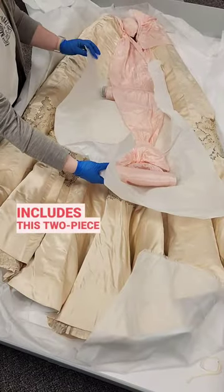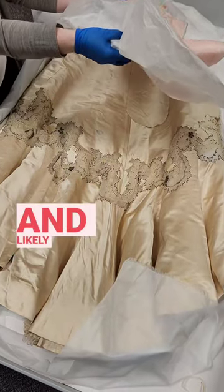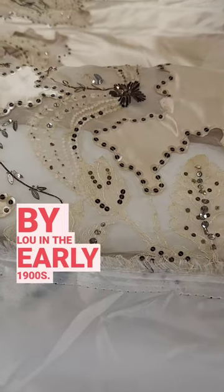That includes this two-piece silk satin bodice and skirt designed by John Redfern for the House of Redfern, which likely would have been worn by Lou in the early 1900s.